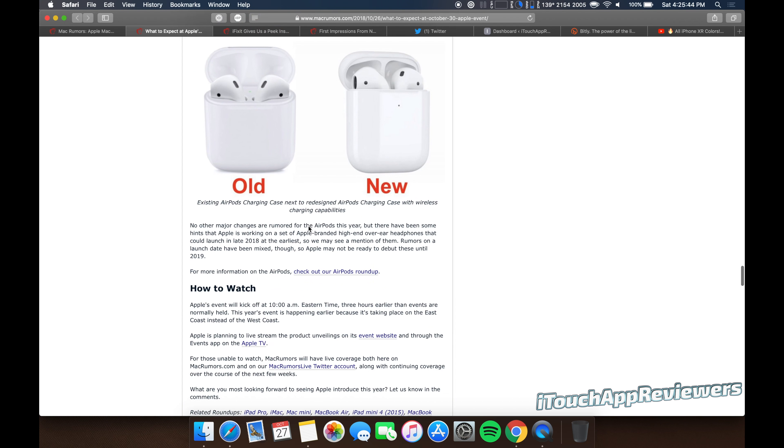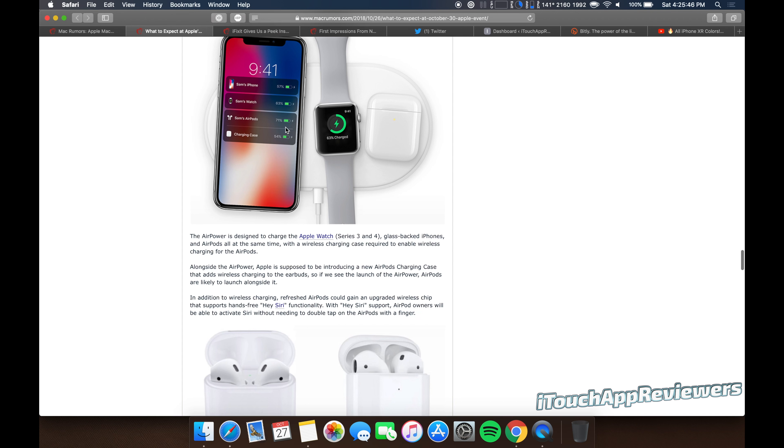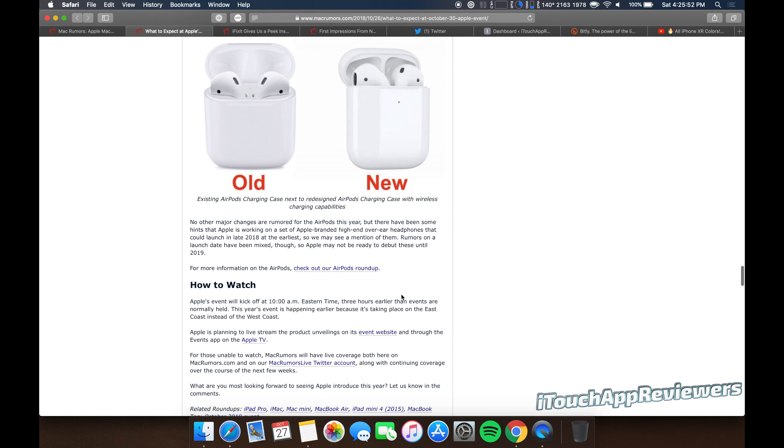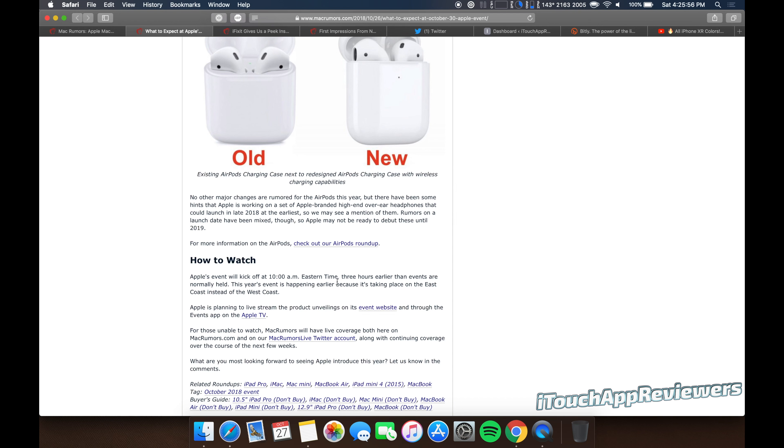Mac Mini — I know a lot of you guys have been waiting for that for over 1,400 days since we got a new one. We expect a refreshed version, and it will probably look different too. A lot of people, this is kind of going to be their first entry into the Mac, and I think the Mac Mini kind of gives people that step in. I know I was looking at it before I ever got my first Mac, so I think a lot of people are looking forward to that.